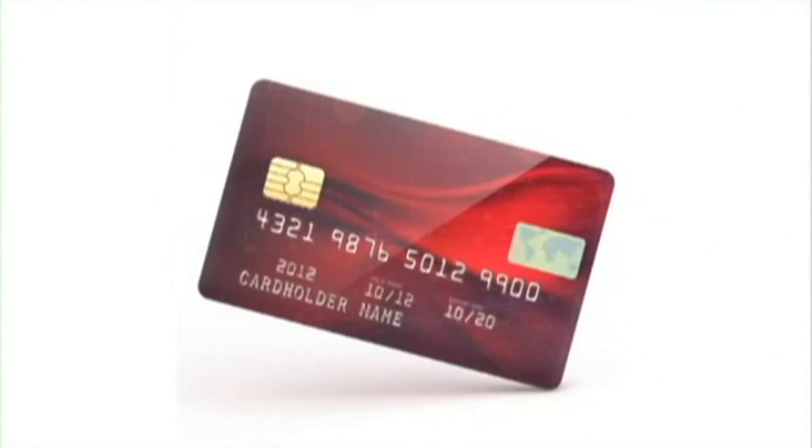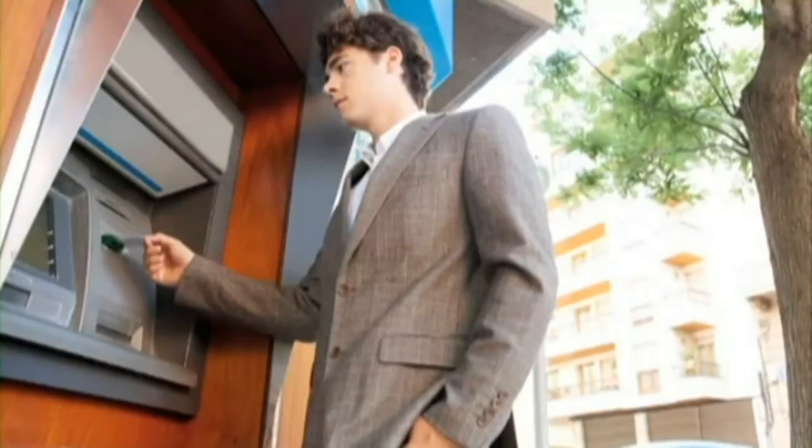Now, the way I see it, the credit card might be the most important invention in finance. Before the credit card became popular in the 1950s, you would have to carry cash or write a personal check. On the other hand, before the ATM became popular, you were out of luck if you needed cash or wanted to make a deposit after banking hours. That's why the ATM has my vote for the most important development in finance.